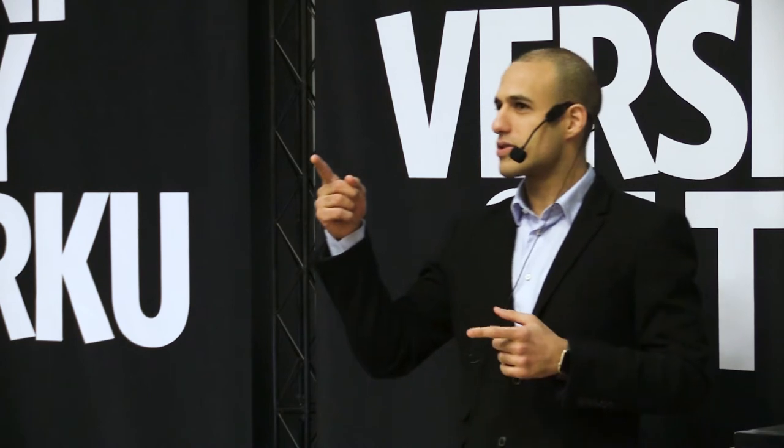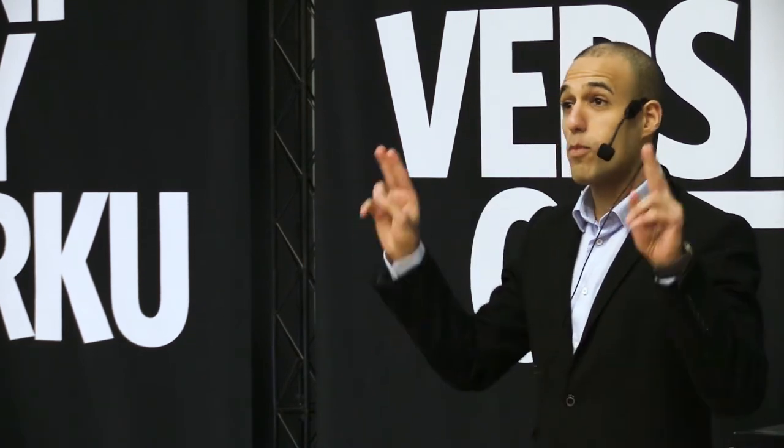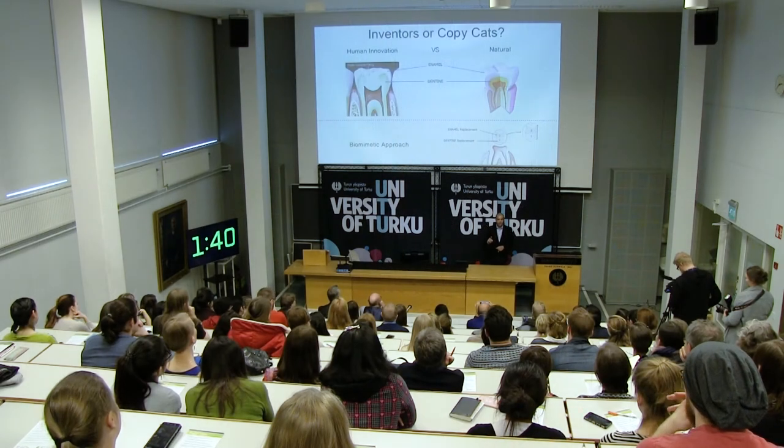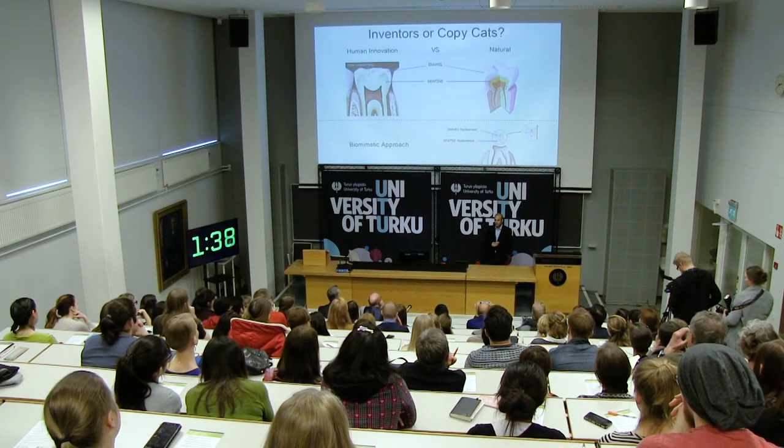And that's exactly why we had to stop and take a step back. We had to look at the tooth as a whole. The tooth is two layers, yet dentistry — modern dentistry — is only using one material.